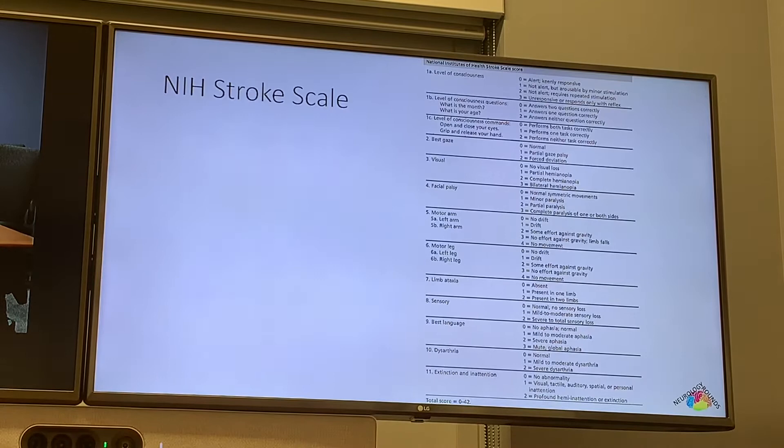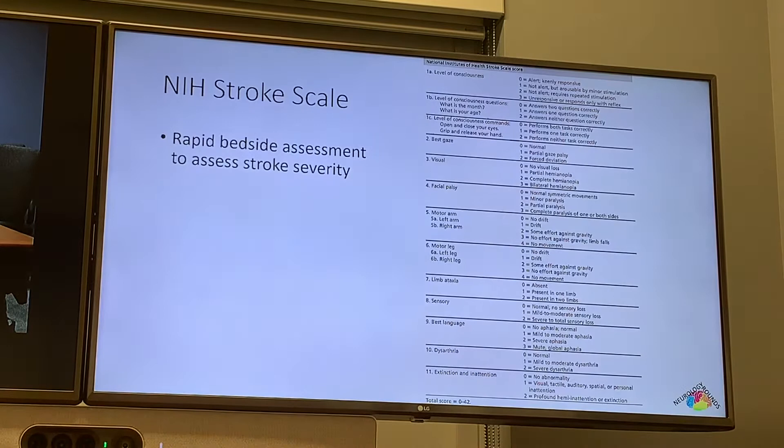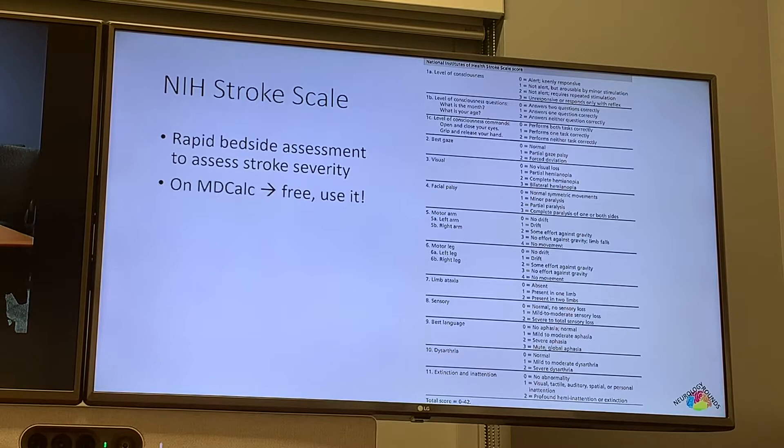This is the NIH Stroke Scale — the scale we use to assess someone acutely. It's meant to be a very rapid bedside assessment, one or two minutes max, and it gives you the severity of the stroke. It's on MDCalc — for those who have the app, just type in NIH and it'll pop up. Instead of going through it line by line, I was wondering if someone could be voluntold to be someone I could try an NIH on — just easier to demonstrate and talk through it.